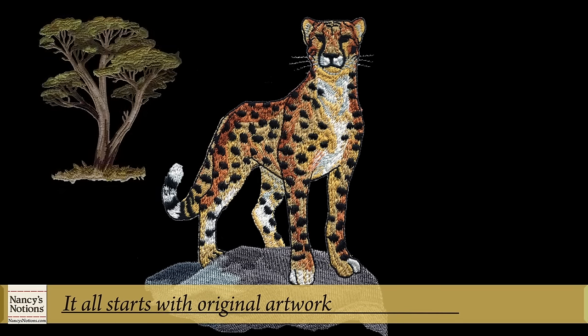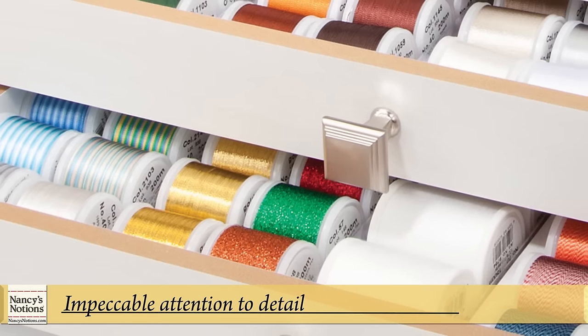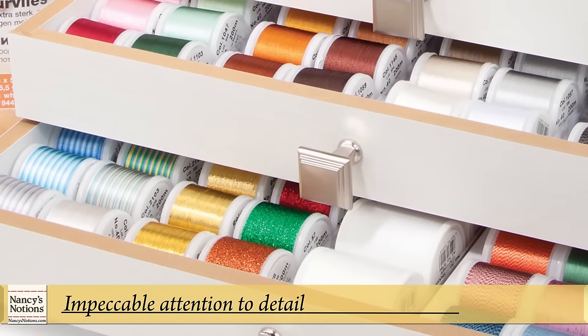Talented, experienced artists focus on the nuances of creating high quality embroidery designs. They pay close attention to size, color, composition, and details that ultimately must translate from pencil to thread.